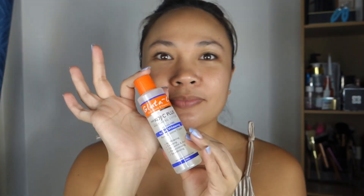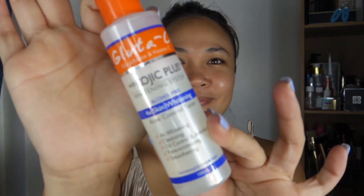I am very choosy with the toner I use. If you are struggling with oily, acne-prone skin, say bye-bye to that with Glutacy Kojic Plus. This product has antibacterial properties to keep your skin radiant all the time.